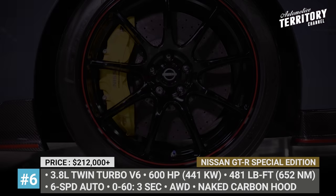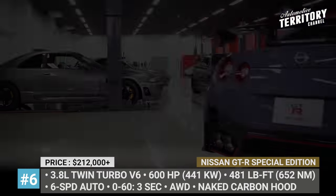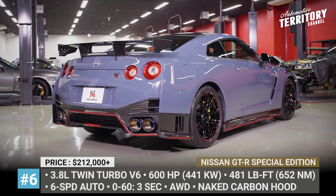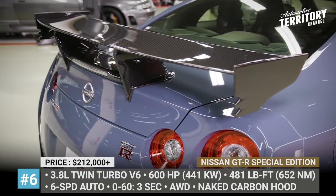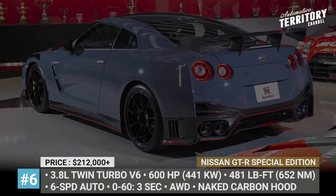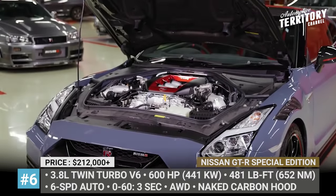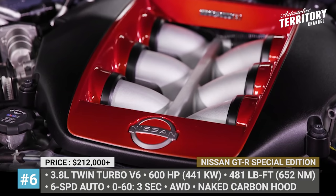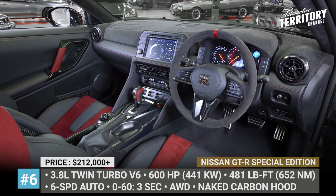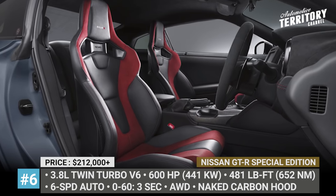Nissan GTR Special Edition — scheduled to go on sale this fall, this limited model is based on the upcoming GTR Nismo updated for 2022. The flagship gets exclusive stealth grey paint, a carbon fiber hood, and black-painted 20-inch wheels with red accents. The coupe continues to be powered by a bespoke 3.8-liter twin-turbo V6 with 600hp and 481 lb-ft of torque distributed to all four wheels. The Special Edition gets additional powertrain tweaks like high-precision and weight-balance parts, which provide snappier revs and quicker turbo spooling, but no extra power.